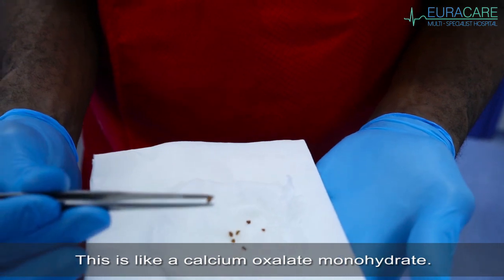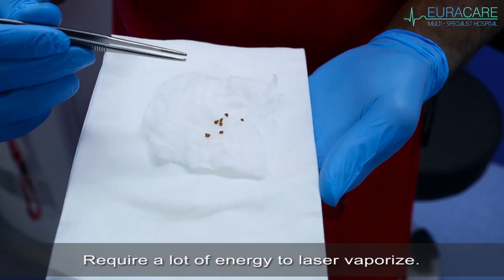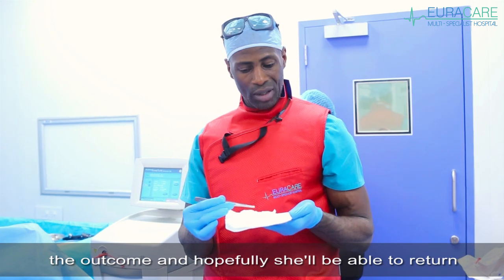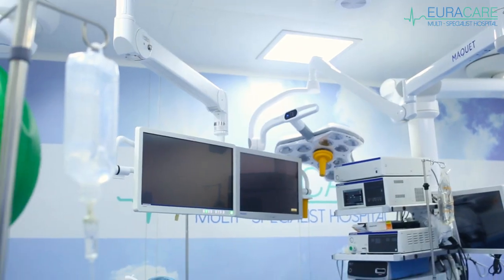This looks like calcium oxalate monohydrate — a very dry, very hard stone that required a lot of energy to laser vaporize. I think the patient will be very happy with the outcome, and hopefully she'll be able to return back to work tomorrow or the day after.